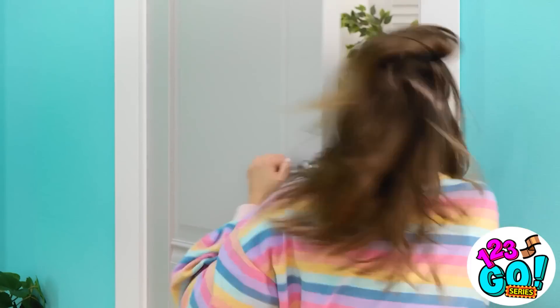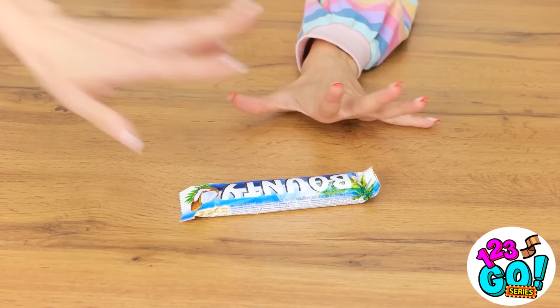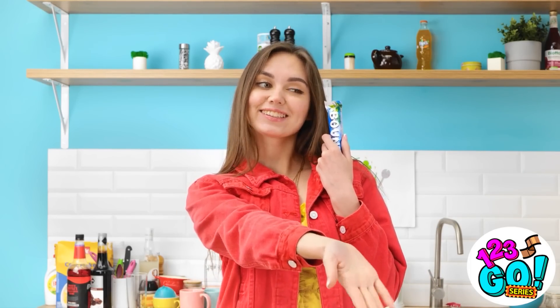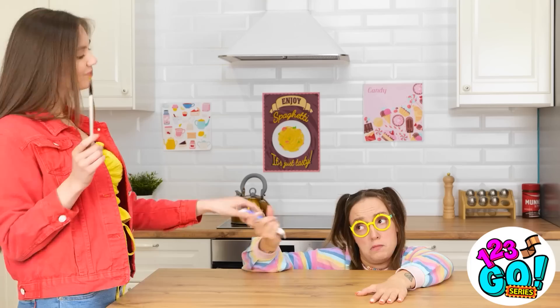Gotta keep going! Hang on… Candy! Gimme! Looking for this? I'll trade you for the paintbrush. Fine. Take it. Nice doing business with you.